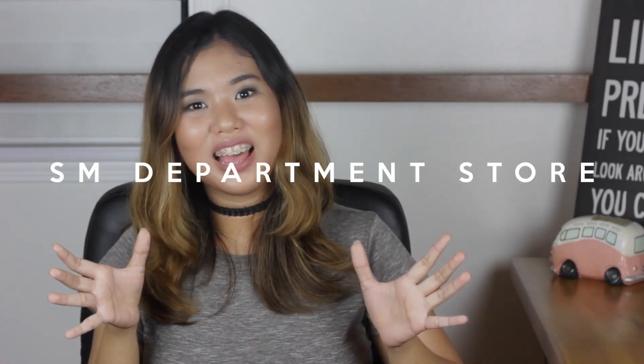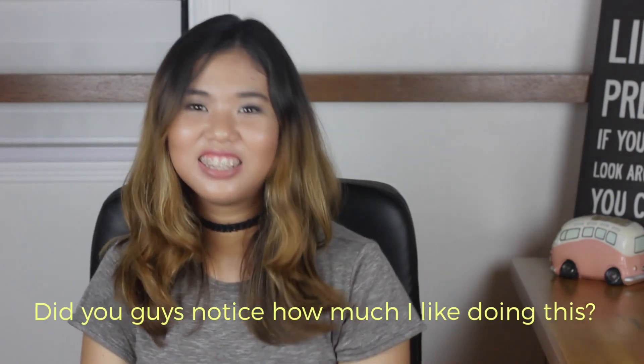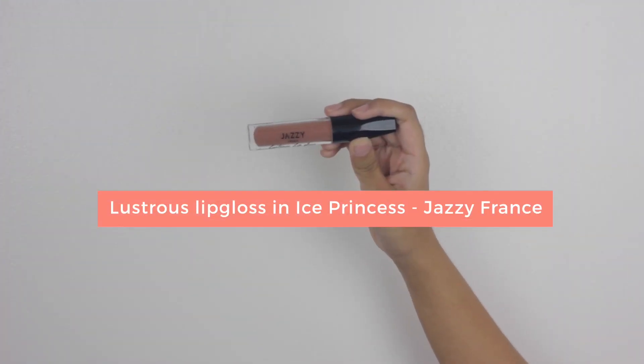Now let's move on to my purchases from SM Department Store. I got a lot of lip products and one concealer. I got this liquid lipstick from Jazzy France. It's called the Lustrous Lip Gloss in Ice Princess. The name is kind of puzzling to me because it's not a lip gloss at all — it's a liquid lipstick. It's a very flattering nude shade. I got this for only 299 pesos, which is so cheap for a liquid lipstick. Their liquid lipsticks also come in a lot of different shades — I saw some very nice mauve-y pinks and a lot of deep reds. They're all so nice, so you have to check them out.